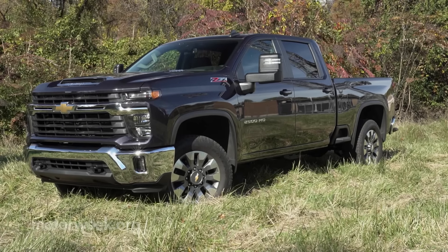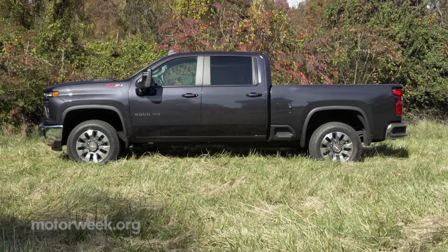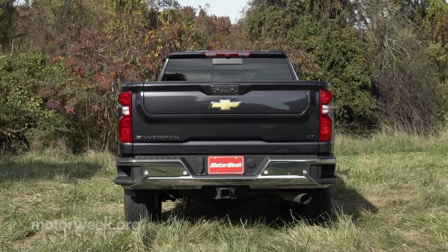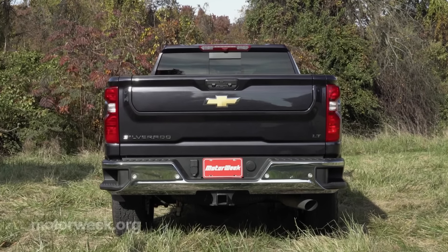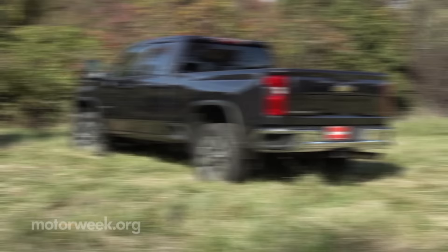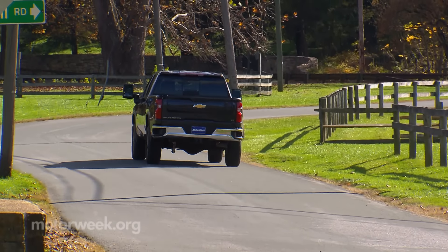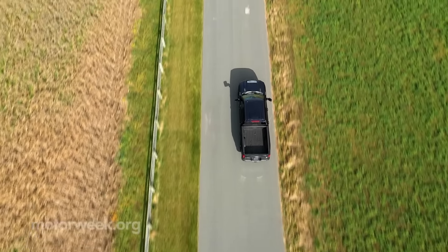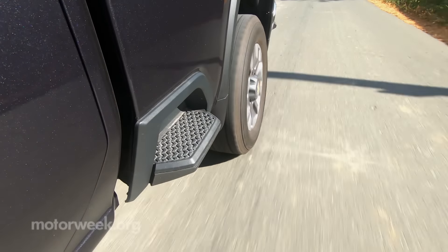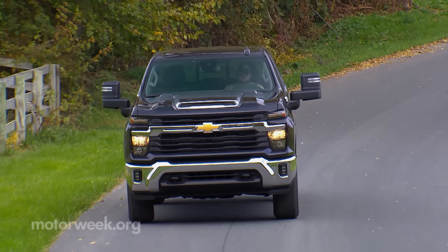Unlike in lesser trucks where cab configurations are becoming fewer and fewer, here in the heavy-duty ranks you can still get regular, double, and crew cabs. Regular cabs come exclusively with an eight-foot bed, while double and crew cabs can get the eight-footer or a six-and-a-half-foot bed. If you want big rig style dual rear wheels, you'll have to step up to the 3500, where you'll also find the max 36,000-pound towing capacity. Our 2500 crew cab is rated for 16,000 pounds conventional and 18,400 for gooseneck or fifth wheel.